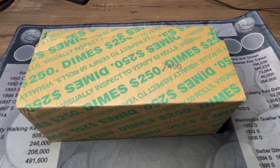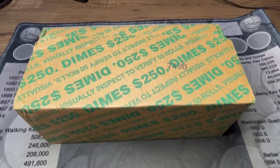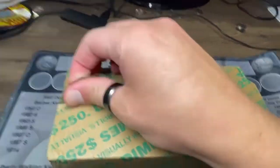What's up guys, we're back with more coin roll hunting. We have a box of dimes today and we're going to be looking for silver, proofs, any kind of foreigns. I did take a look and they are circulated, which is a good sign. Let's do a live opening.